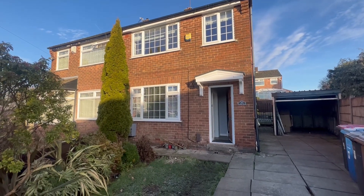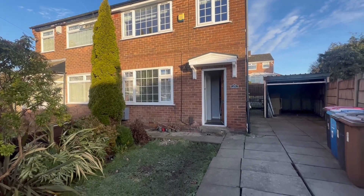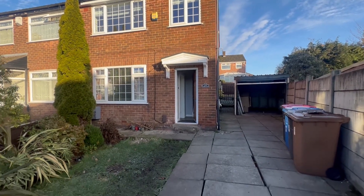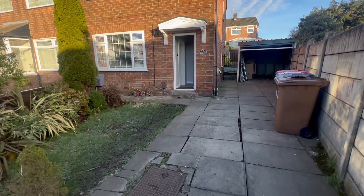Hi, Helena Louie here from Greencote. Congratulations on your new purchase. We're here at 35 called The Drive in Swinton and I'm about to take you around your new property.